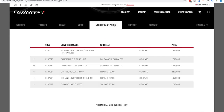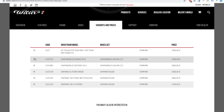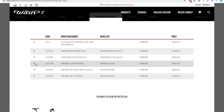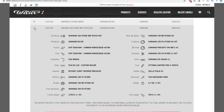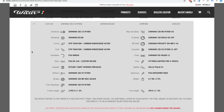Looking at the components list — the frame kit is 1,300 euros and comes with headsets, bottom brackets, and all that. If I had to choose, I'd go with the 105 model at 1,700 euros. Shimano 105 is actually good these days — it's comparable to 10-year-old Dura-Ace.